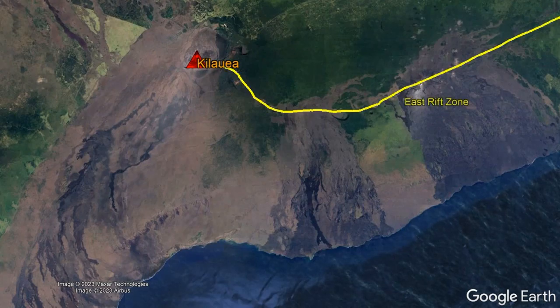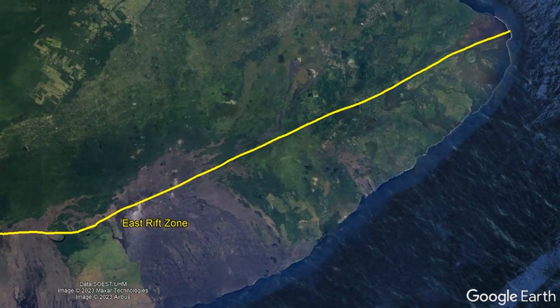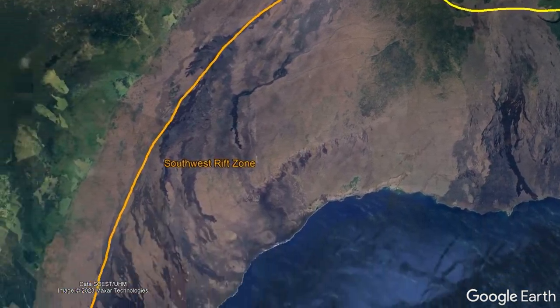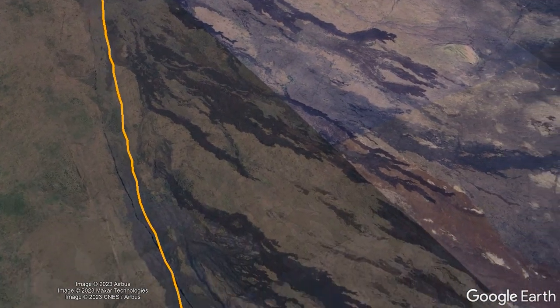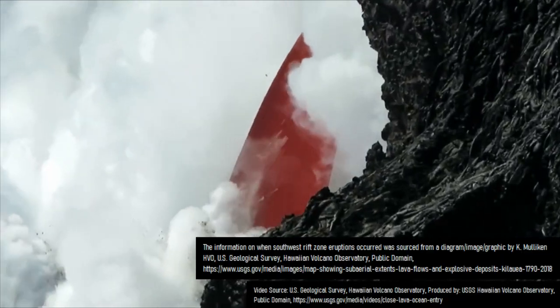There is the east rift zone, which stretches all the way to the ocean and was last the site of a volcanic eruption in 2018, while to the southwest is the southwestern rift zone. While the southwestern rift zone is also covered in numerous geologically recent lava flows, during the past 50 years the east rift zone has been dominant, as the southwest rift zone last produced an eruption in 1974.